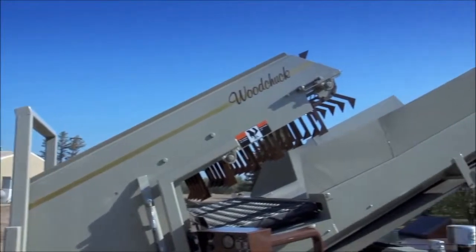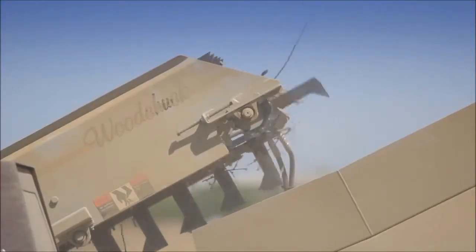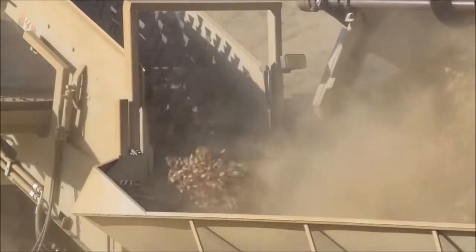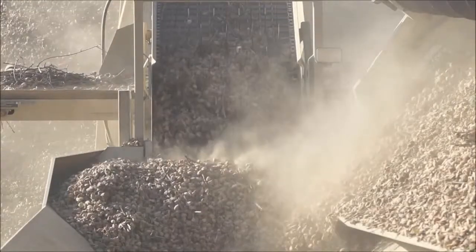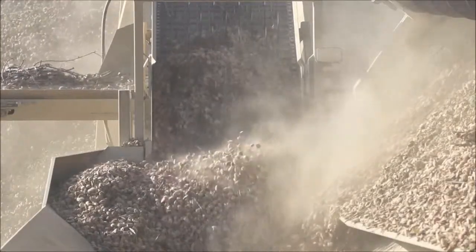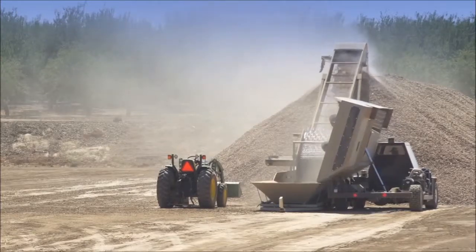The Woodchuck D-Sticker is hands-down the best elevator D-Sticker available. Our unique design removes more sticks than any other type of D-Sticking method. Trucks loaded with nuts and minimal sticks equals a more profitable load as it arrives at the huller or processor.